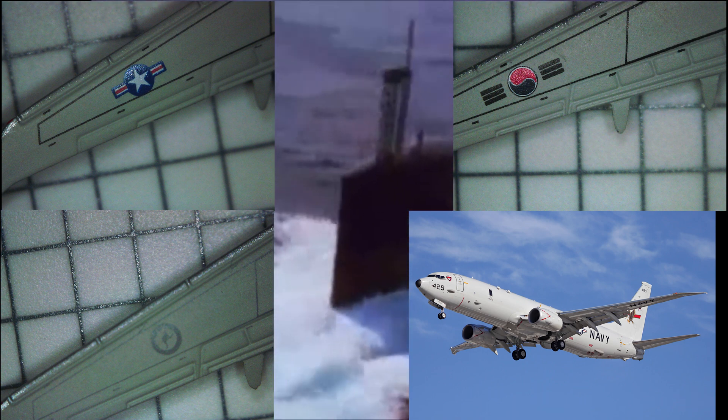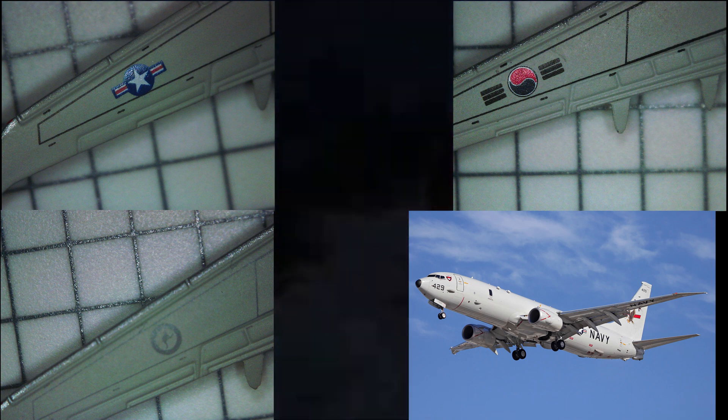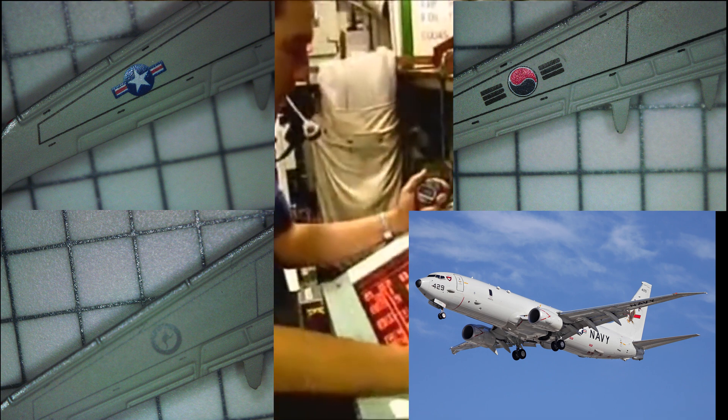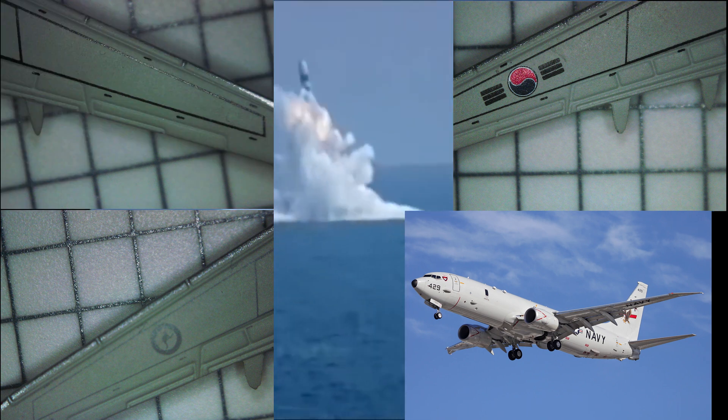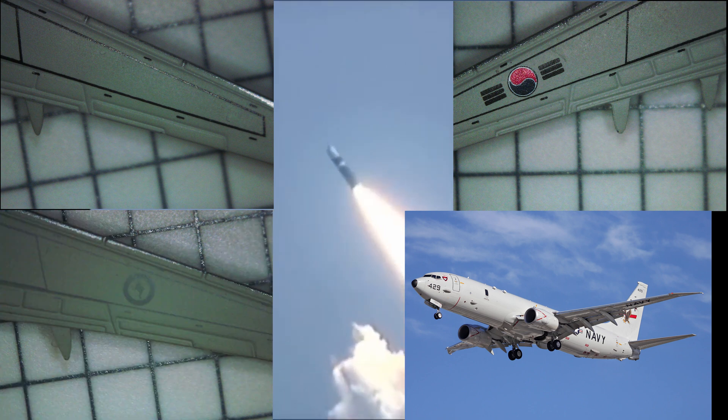Each aircraft has a flight crew of two and a mission crew of up to seven. On a combat mission, the aircraft can cover a designated area for over four hours. The aircraft has a cruise speed of 440 knots, or 815 kilometers an hour, with a normal range of 1,200 nautical miles, or 2,200 kilometers.